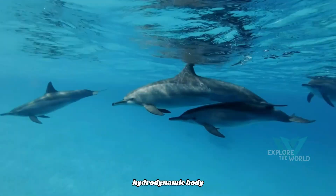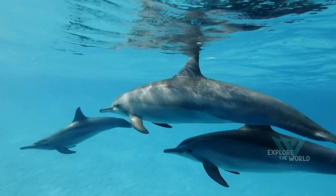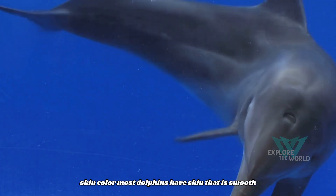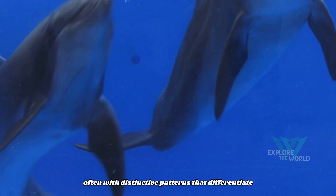Physical characteristics. The dolphin's body is designed for life in water with a hydrodynamic shape, distinctive dorsal fin, and wide tail. Most dolphins have smooth skin that can be colored, often with distinctive patterns that differentiate each individual.